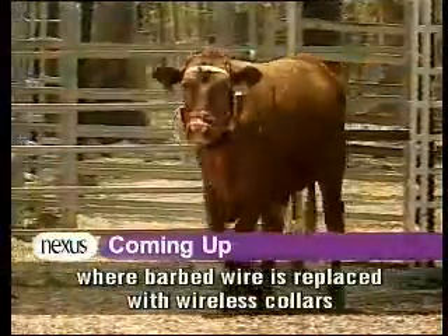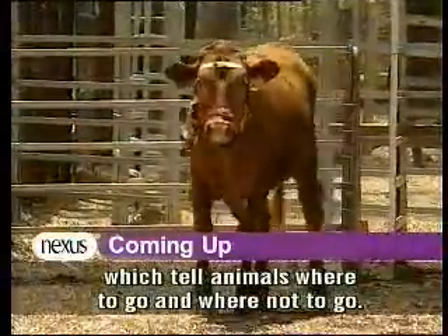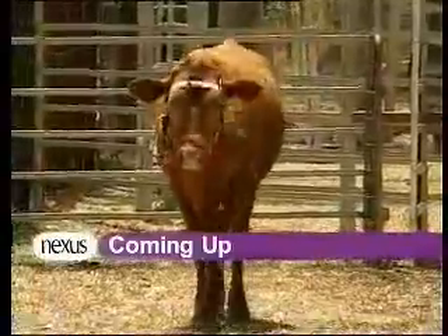Where barbed wire is replaced with wireless collars, which tell animals where to go and where not to go.